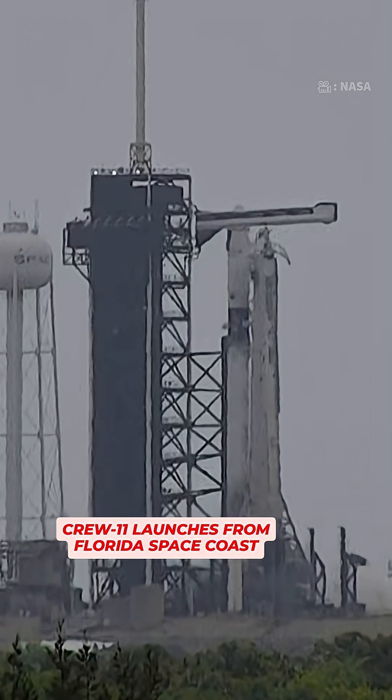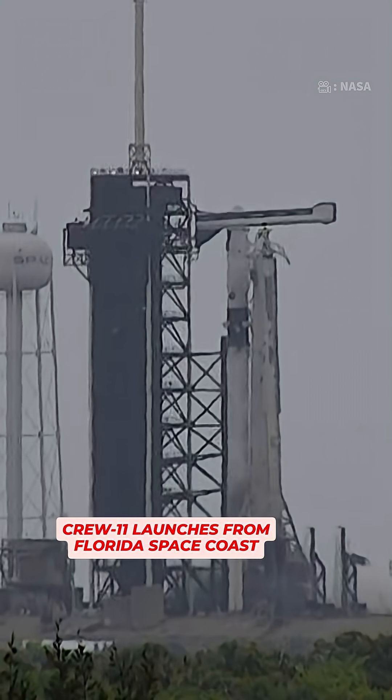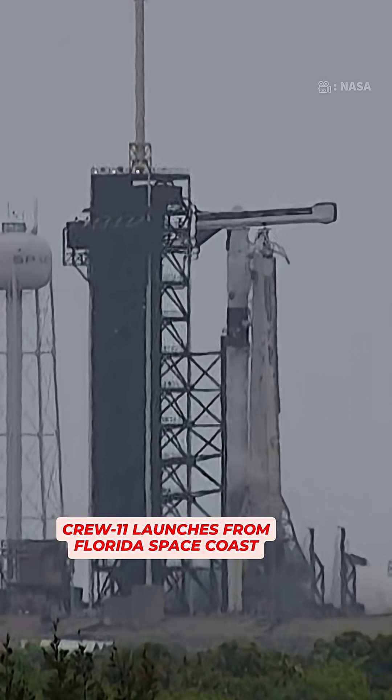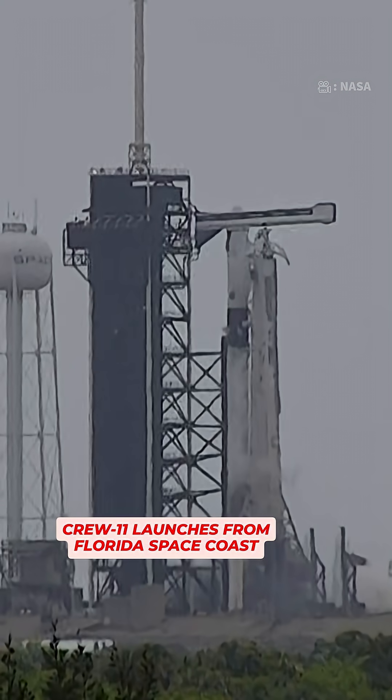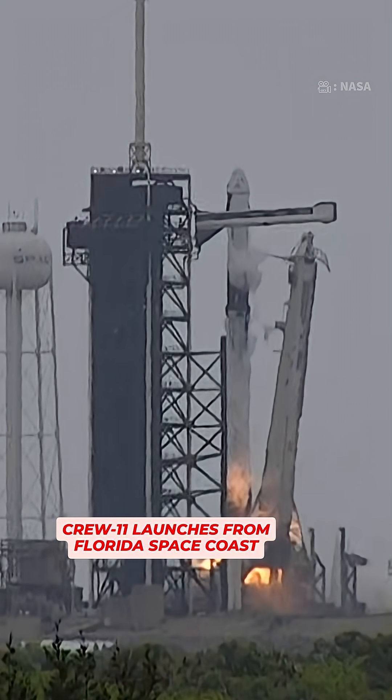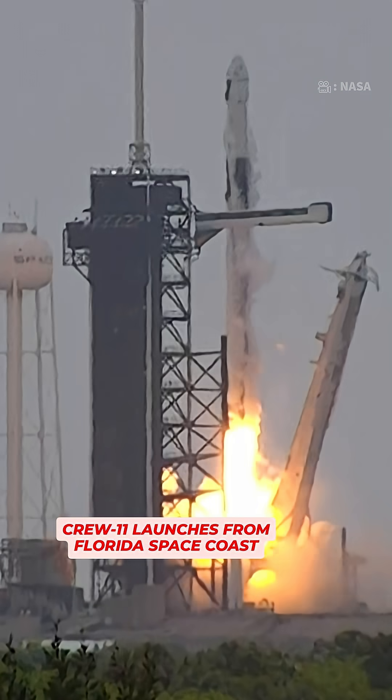T-minus 10, 9, 8, 7, 6, 5, 4, 3, 2, 1, ignition, ignition to full power and liftoff. Go Falcon, go NASA, go Crew 11.